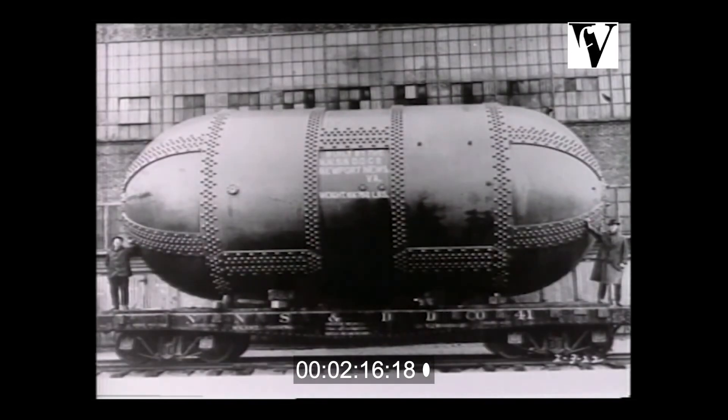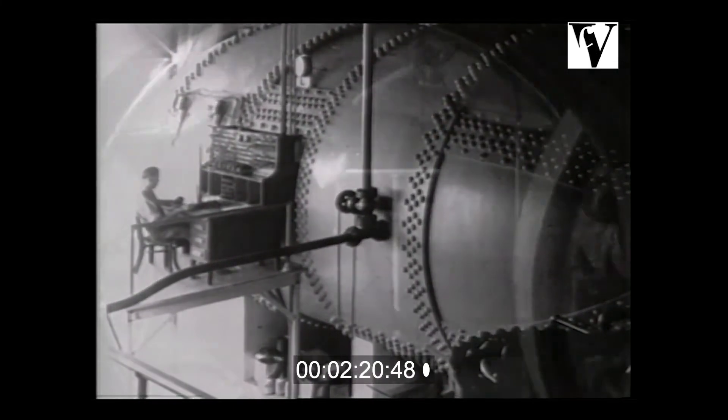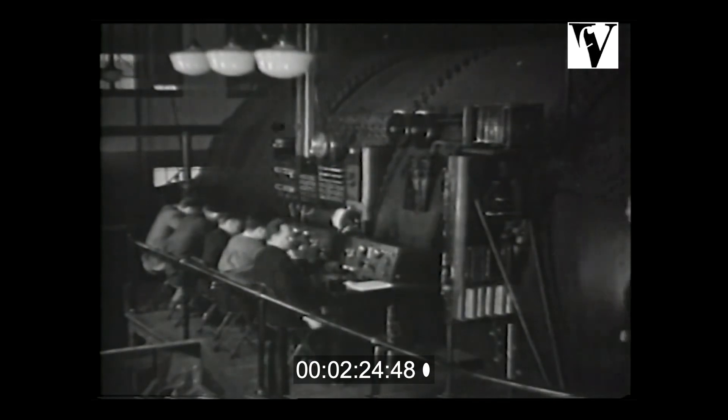In 1922, Langley drew upon Newport News Shipbuilding's boilerplate expertise to build the pressure vessel for the variable density tunnel. Researchers could pressurize air up to 20 atmospheres while measuring its flow over small models to minimize the problems of scale effects.